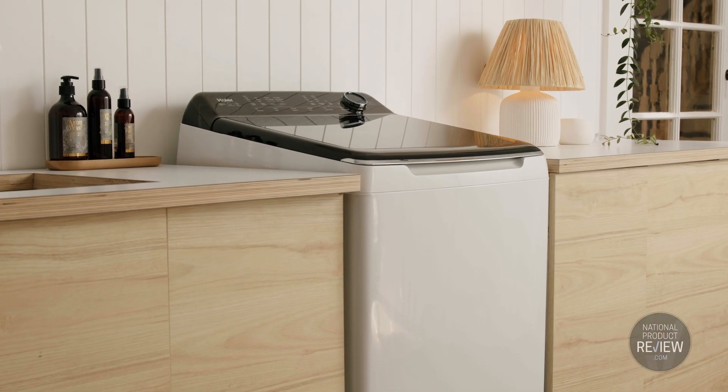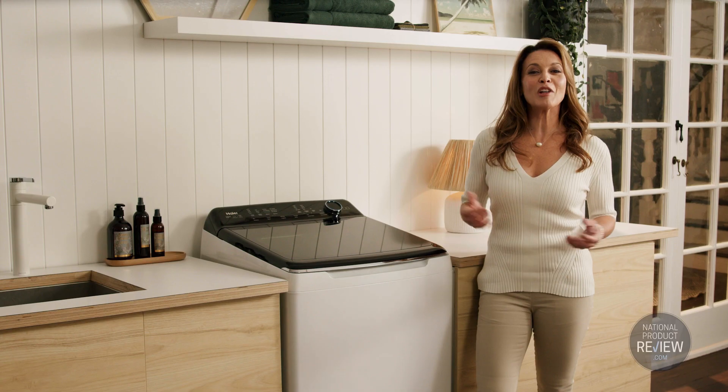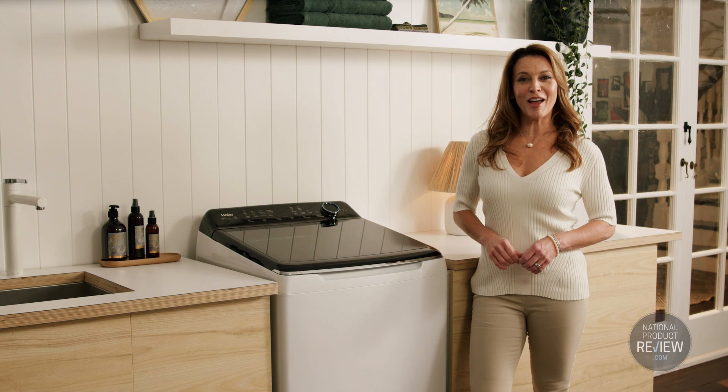Laundry has just become a whole lot easier thanks to the new top load washer from Hire — the trusted name in reliability, quality, and performance in home appliances.